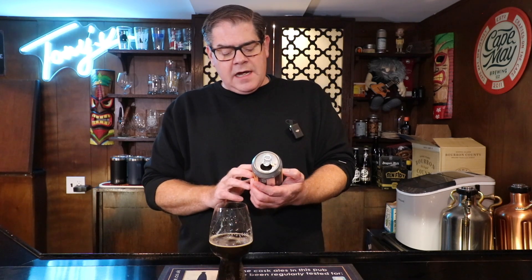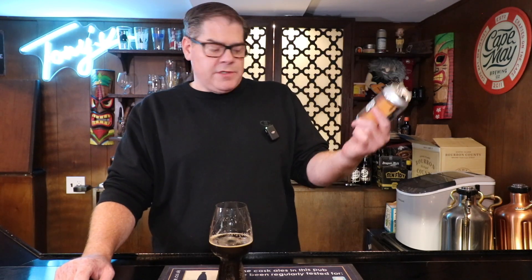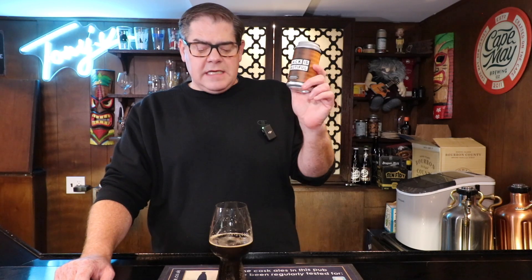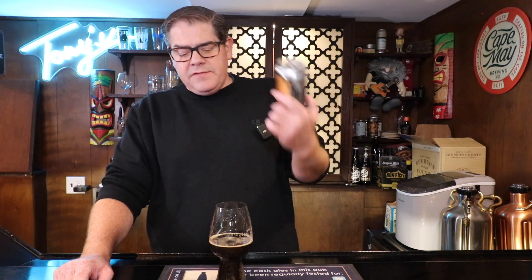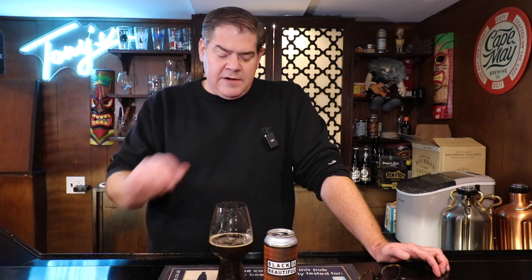If you see it out there, Black is Beautiful is definitely one of those beers available across the country because different breweries are doing it. You should try it out — one, it's a good cause, and two, each brewery is tweaking the recipe themselves, so you could try it from a dozen different breweries and get a dozen different beers, all under the same heading and all supporting a pretty good cause. If you've tried Black is Beautiful from another brewery, I'd love to hear about the flavor profile. I'm going to go sit down and enjoy the rest of this one.